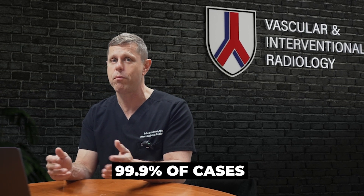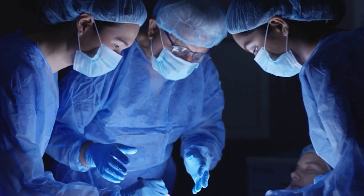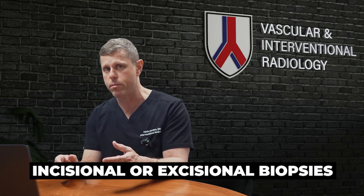With those needles we can choose how big a bite to take using different graduations. Although the tissue samples removed are small, they are enough to make a diagnosis in 99.9% of cases. In a tiny number of cases a larger piece of tissue is necessary and must be removed surgically — called incisional or excisional biopsies — but this is very rare these days.